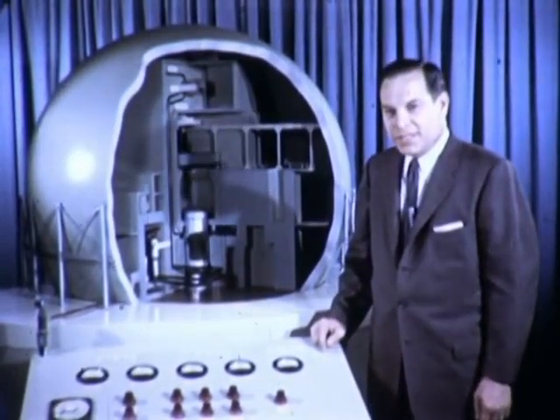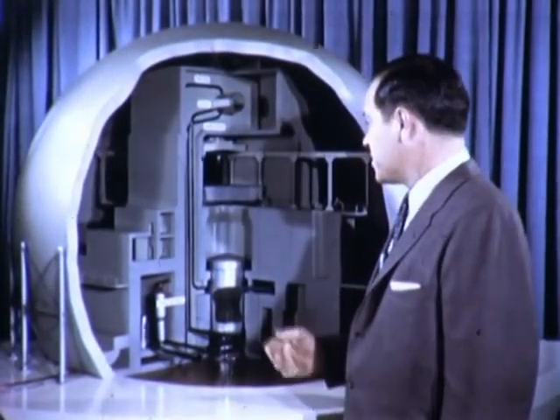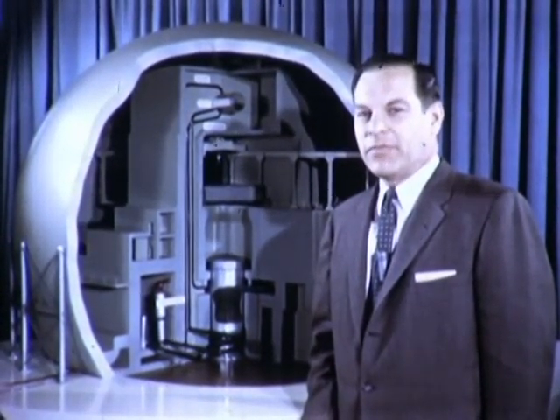I've just started up the nation's largest all-nuclear electric power plant. Of course, this is just a model, but by 1960, it'll be a reality. The Dresden Nuclear Power Station, 50 miles from Chicago. The General Electric Company is building this 180,000-kilowatt plant for Commonwealth Edison Company of Chicago and the Nuclear Power Group.